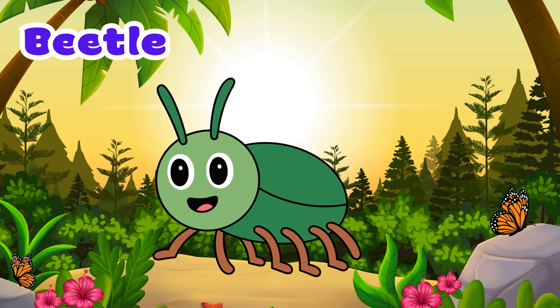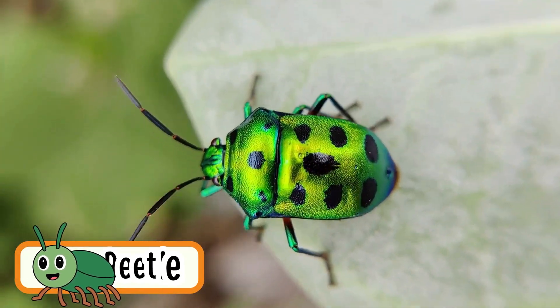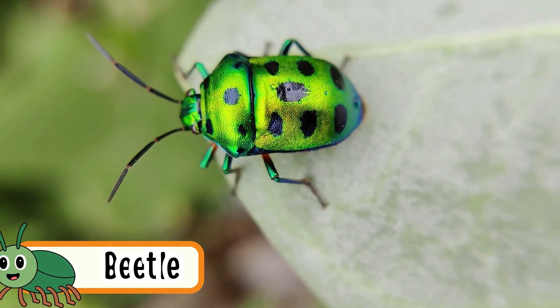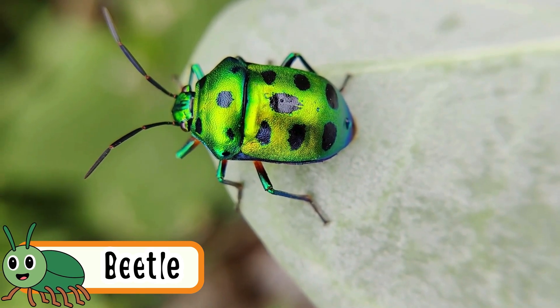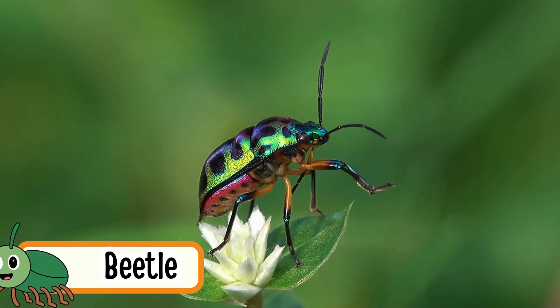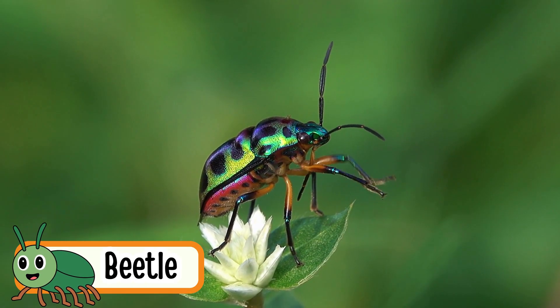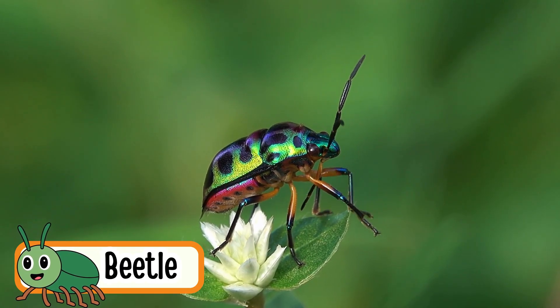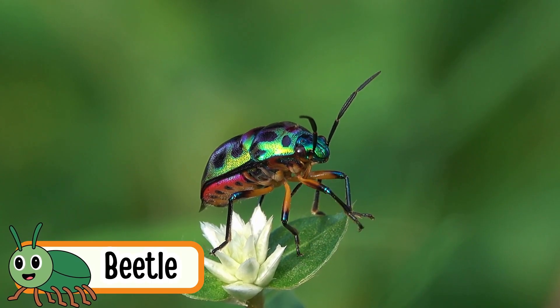Beetle. Beetles crawl using their tiny legs. They have hard, shiny shells. There are many kinds of beetles in the world. Some beetles can fly too. They love to eat plants and flowers.